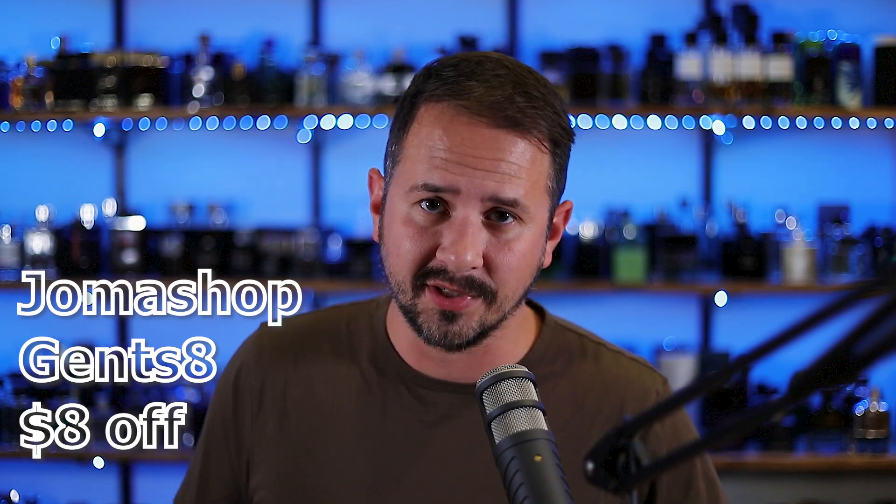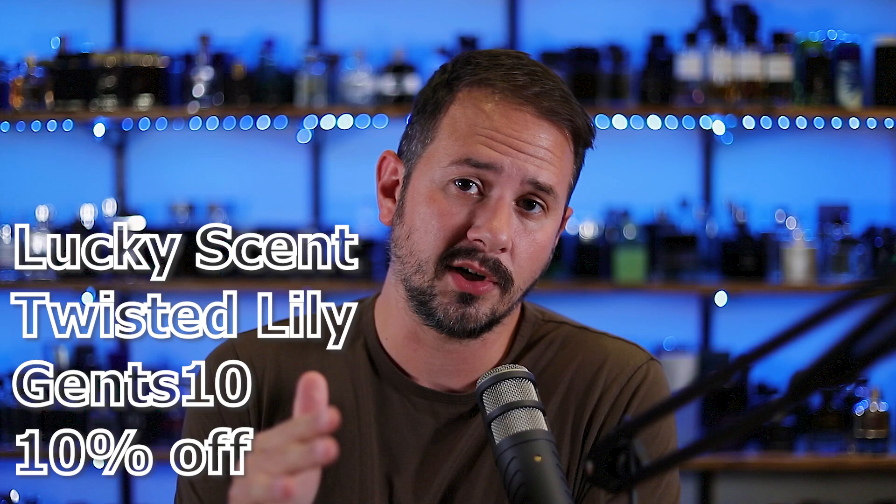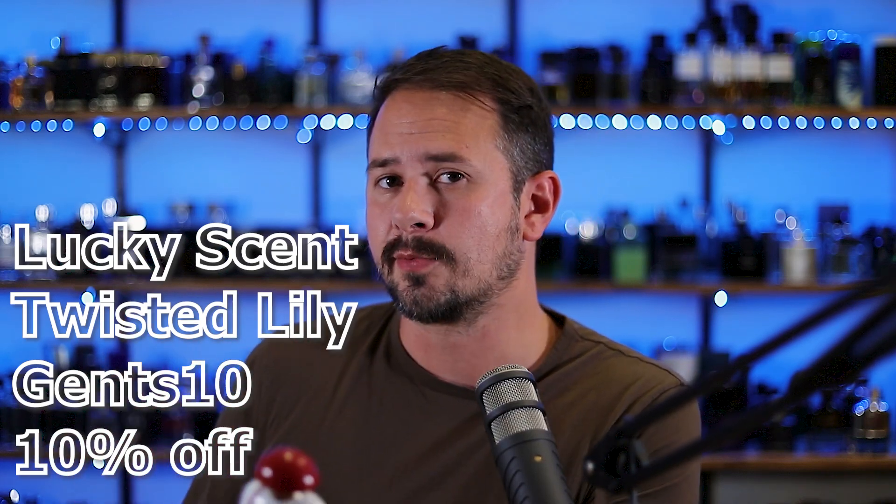I bought this one from Fragrance Net. I don't think it's in stock there anymore — it's sold out, they probably didn't have many to begin with. I'll try to link in the description below where you can pick this up and also where you can find some other Merchant of Venice fragrances at discounters. As of this video, Joma Shop does have it for right at a hundred bucks. If you shop there, use the code GENTS8 — it'll get you $8 off any order over $110. If you shop at TwistedLily.com or LuckyScent.com, use the code GENTS10 — it'll save you 10% off the whole website. Those are niche fragrance websites.